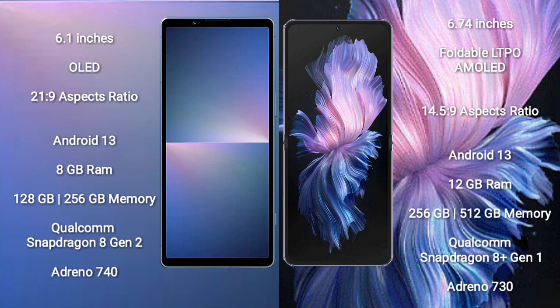Both Sony Xperia 5 Mark 5 and Vivo X Flip run on the Android 13 operating system. Sony Xperia 5 Mark 5 comes with 8GB RAM and 128GB or 256GB internal storage.